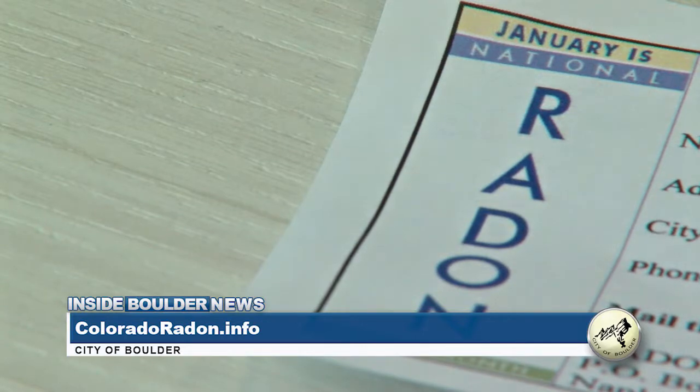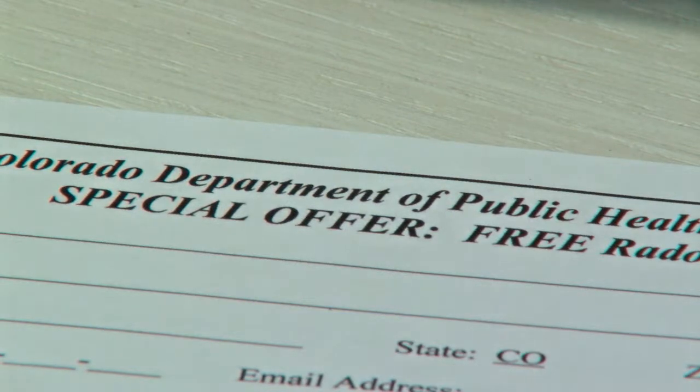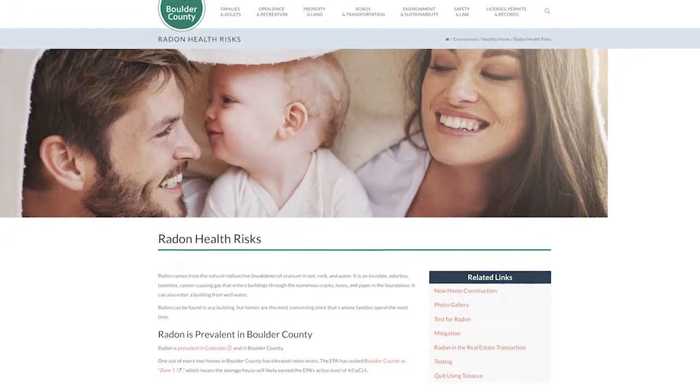Free test kits are available on the state's health department website. People can download a coupon to receive their free test kit in the mail. It measures radon gas levels and is sent to a lab, which will send back results — either by email or mail — with the level of radon in your home.